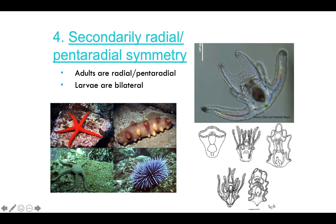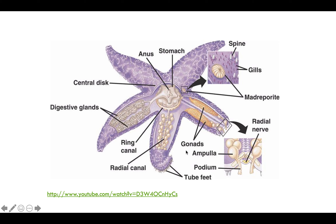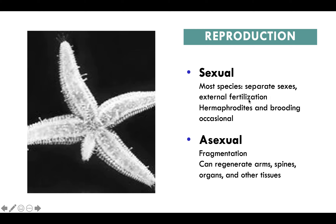The last characteristic is that they are secondarily radial, also known as pentaradial symmetry. The larvae are bilateral but the adults are pentaradial. As for reproduction, many have separate sexes and exhibit external fertilization. They can also be hermaphroditic and exhibit brooding. Starfish are able to fragment and regenerate their arms, spines, organs, and other tissues.